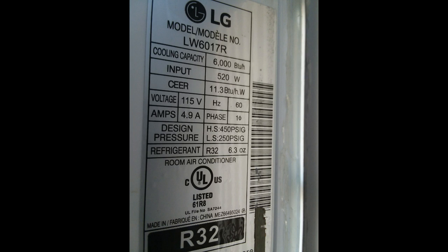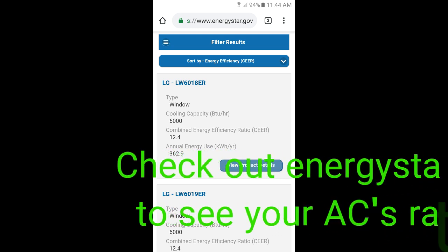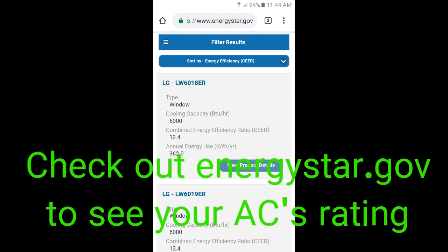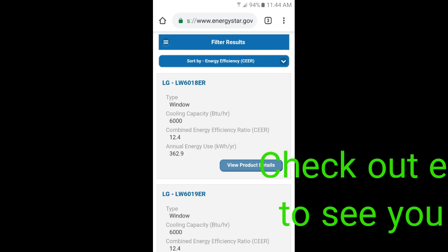Now, checking out the sticker on your window AC — is it ENERGY STAR rated? Like you can see, my LG is not, and I just bought this last summer. So not all new window units are ENERGY STAR. These window air conditioners are not efficient. If you get into a mini split system, these are about three times more efficient in energy than a window air conditioner.